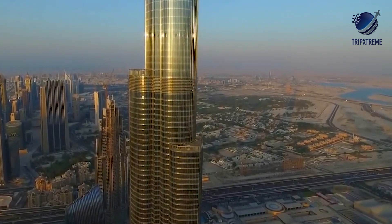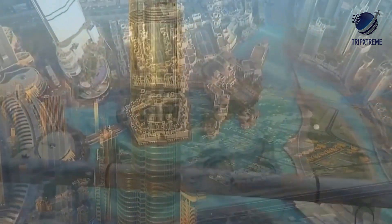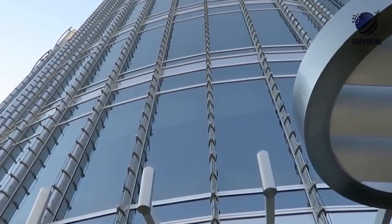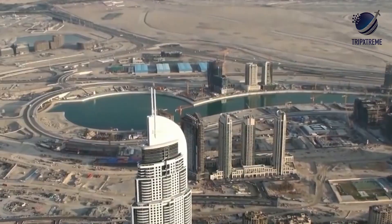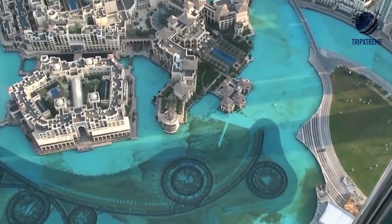The 160-storey Burj Khalifa was designed by Chicago-based firm Skidmore, Owings and Merrill — the winners of an invited design competition — and features a triple-lobed footprint inspired by the spider-lily flower. So, these were the 10 coolest works of architecture in Dubai.